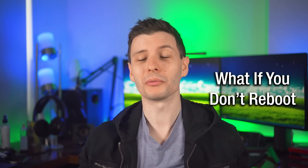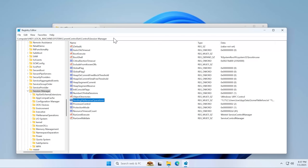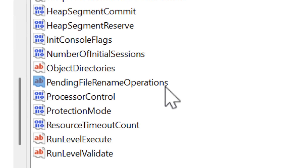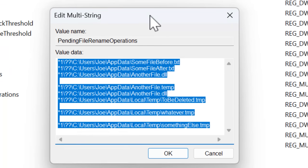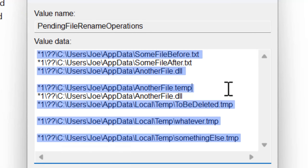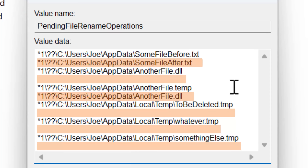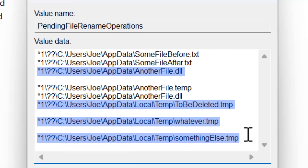So what actually happens if you don't restart, and what happens when you eventually do? When an installer realizes it's trying to change a file that it can't, it tells Windows to make that change at the next reboot. Windows creates a dedicated registry entry called Pending File Rename Operations. If it exists, there are two lines per operation — the odd-numbered line is the original file path, and the next line is what to rename or move it to. If the next line is empty, it means the file should be deleted.